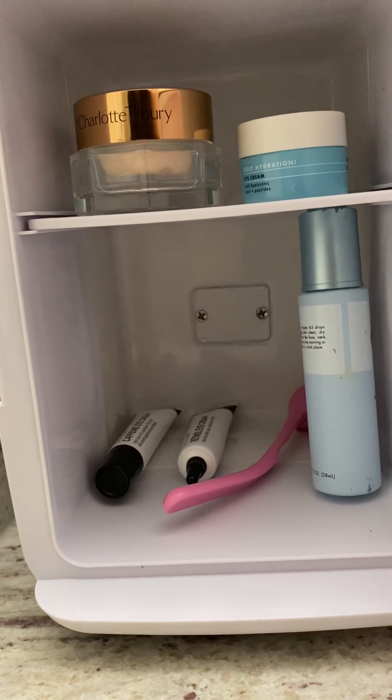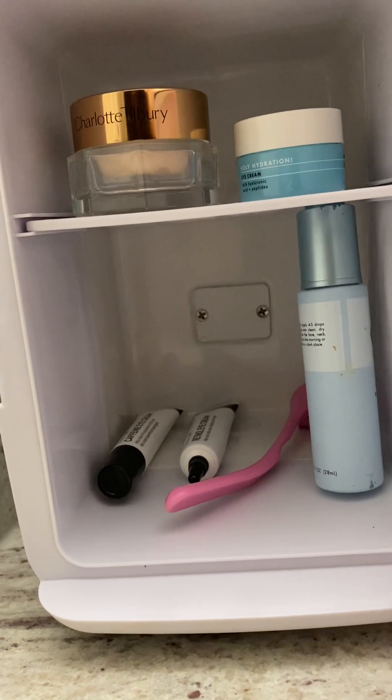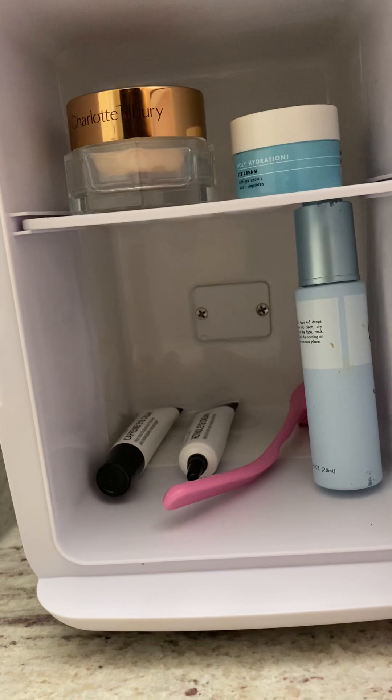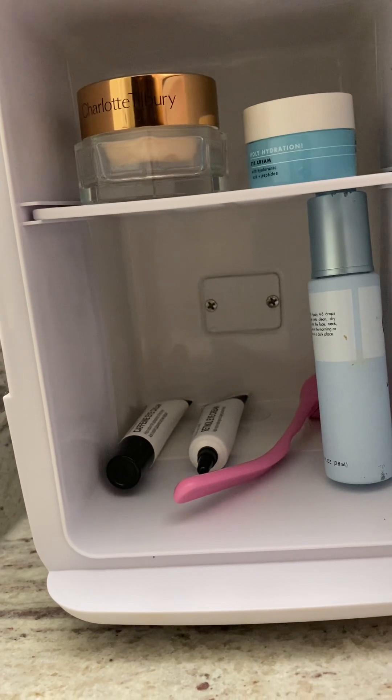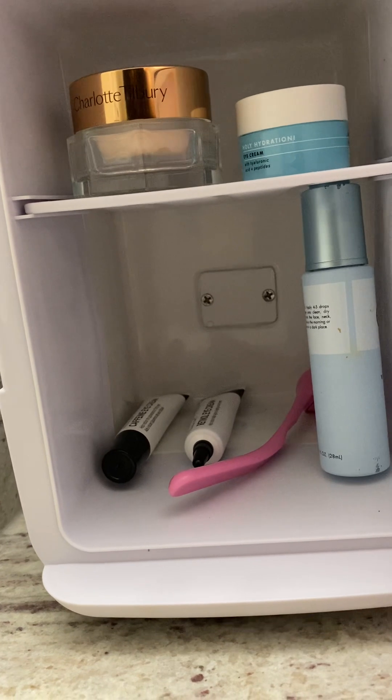Like I said, I don't have my Lush products — I am out of those, so I do need to replace those. But this refrigerator is just wonderful. I love it. I don't know what I would do without it now that I've been using it. I really like it.